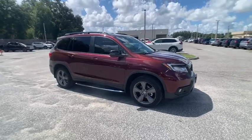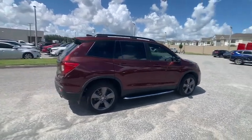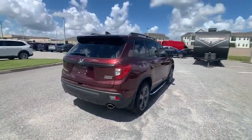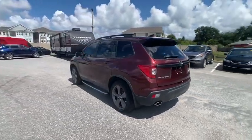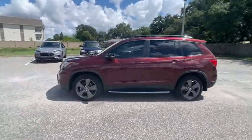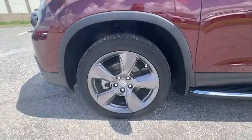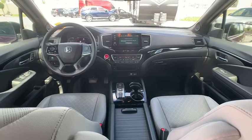Stop by and take a look at the 2020 Passport. This compact SUV from Honda is a good compromise of size and comfort. The compact design lets you maneuver well through heavy traffic while still having ample space to carry most anything you need. The Passport gives you the comfort of Honda reliability and quality and is priced below $30,000.